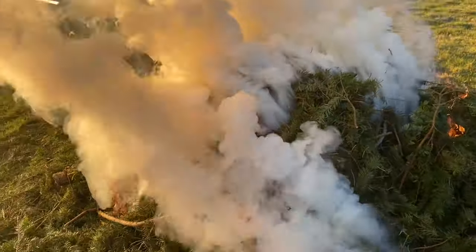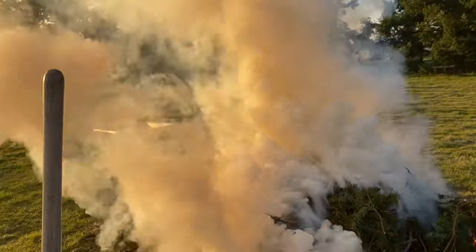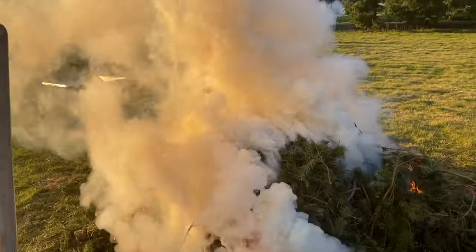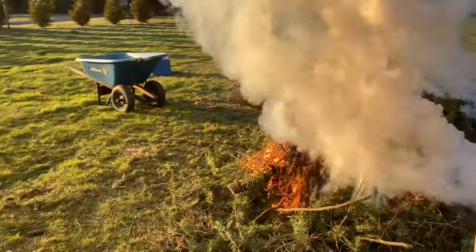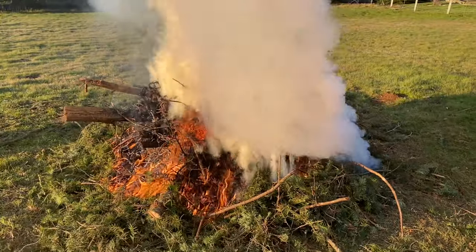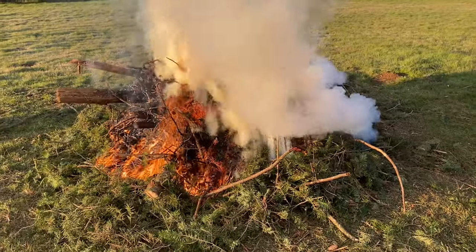Doing another burn pile. Look at that — that's all just from the energy in this burn pile. The blower is over here but it's not even blowing this way. You can just see how insane the energy is that's being produced.